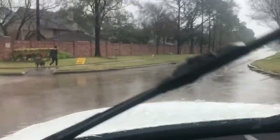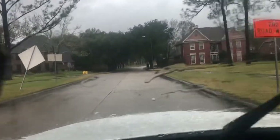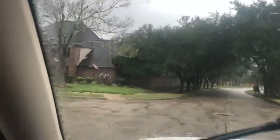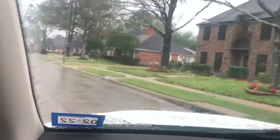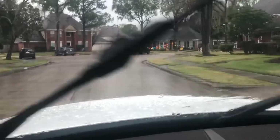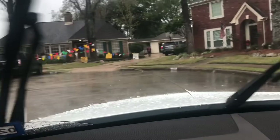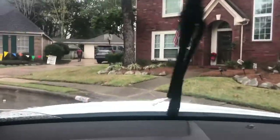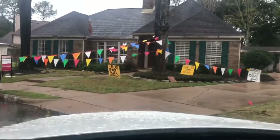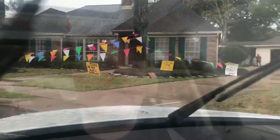Oh, here we are. Pretty nice neighborhood. Maybe the rain kept out some competition. There's only one or two cars there. I bet people were there earlier but here we go guys — hopefully I can find stuff. I gotta wear a mask but I'm gonna try to film when I can.